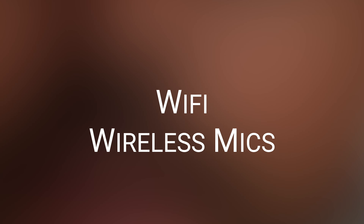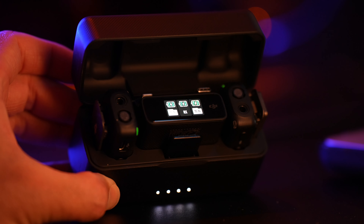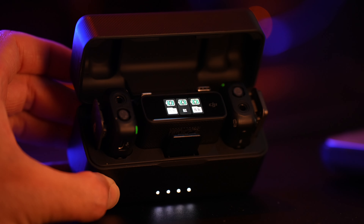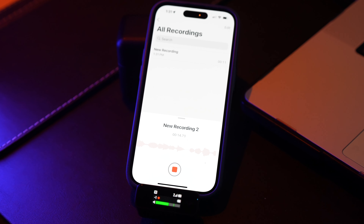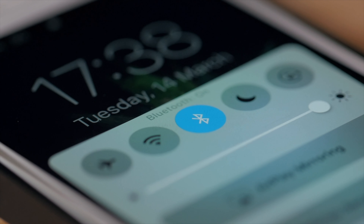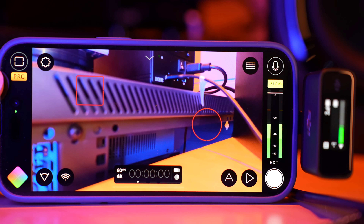Now, let's take a look at Wi-Fi mics. These microphones connect via Wi-Fi, often in the 2.4 and 5 GHz Bluetooth spectrums, offering some interesting benefits. For instance, they can pair effortlessly with smartphones and other Wi-Fi Bluetooth-enabled devices, making live streaming and video capture a breeze. Wi-Fi mics also provide convenience and flexibility, especially for on-the-go creators who love to share their content in real time. With Wi-Fi connectivity, you can quickly transfer your recordings to your devices, enhancing your workflow.